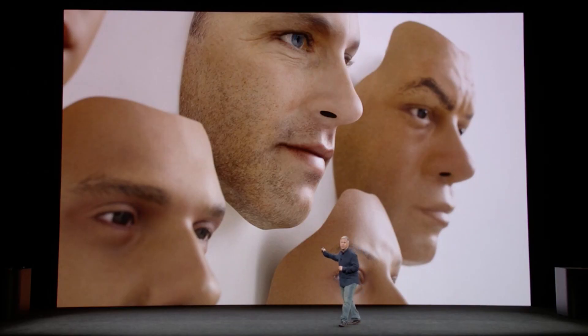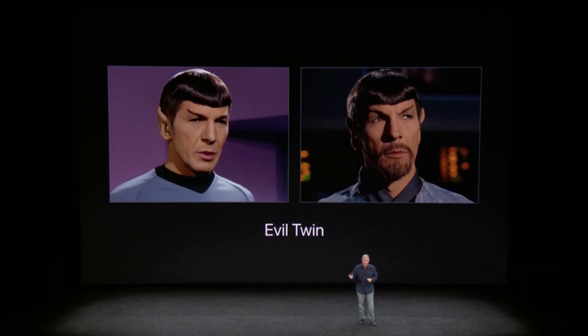It creates a 3D model of your face and, thanks to the A11 Bionic Neural Engine, machine learns it. The more you use it, the better it gets to know you. This means it won't get spoofed by photographs, though it may get spoofed by your evil twin.